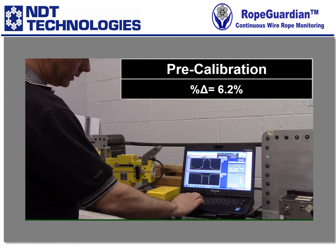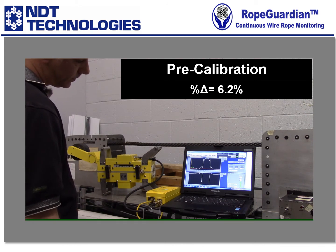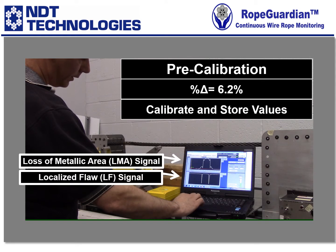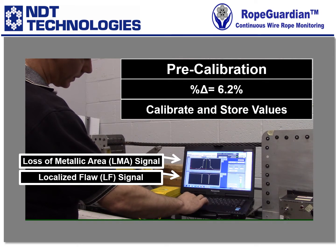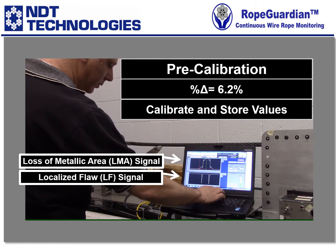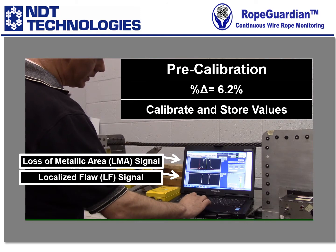Down at the bottom, we hit the auto-equalize LF function, and we can go ahead and save that. At the top graph, I'm going to grab our high-value cursor to the top of the signal and the low value over to our low portion of the signal. We want to call that 6.3%.